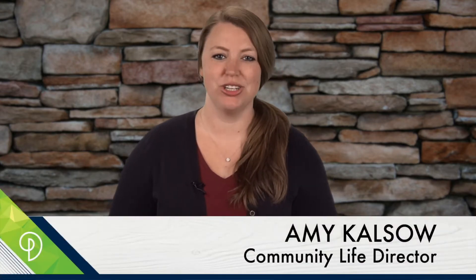Hello and welcome to Prince of Peace Lutheran Church in Burnsville, Minnesota. I'm Amy and this is your July construction update.